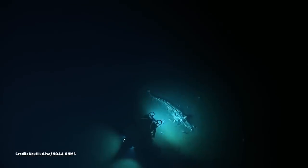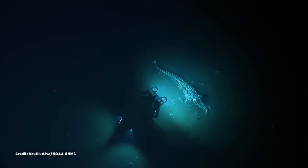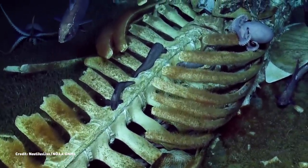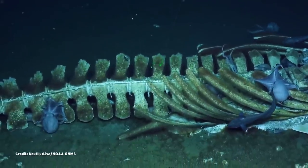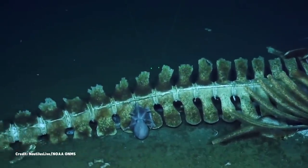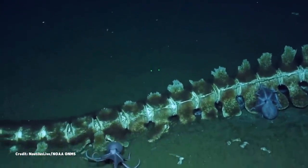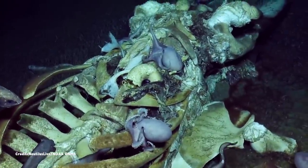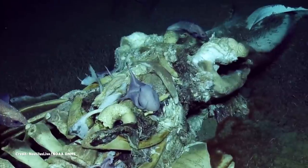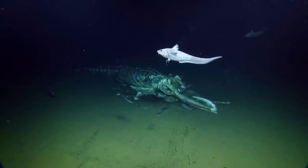Deep in the ocean, resting on the seafloor, there is a strange ecosystem, one built on the bodies of the dead. It's not a permanent feature of this shadowy marine landscape, but one that will fade away with time — a temporary oasis in the darkness. But while it lasts, it plays host to an army of scavengers, large and small, gathering to feed in the gloom. It's called a whale fall.